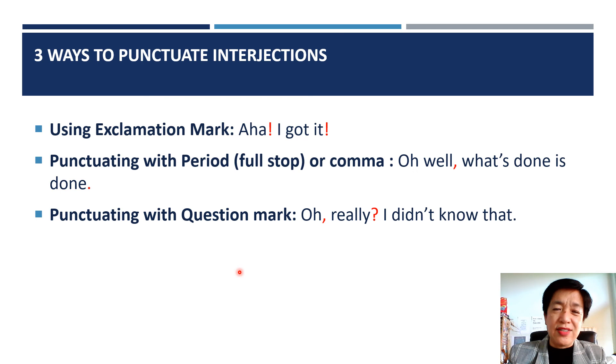And that's all for interjections. If you have questions, please write them in the comments below and I'll get back to them in the next videos. By the way, the next topic will be Sentences — sentence skills. Thank you for visiting. And if you found the contents useful, please subscribe, share, and click on the notification bell. Thank you. Bye.